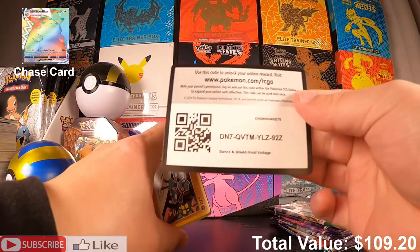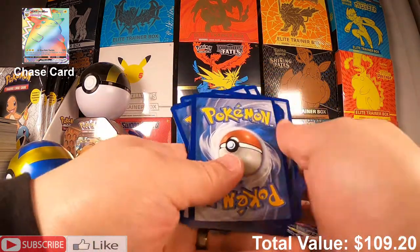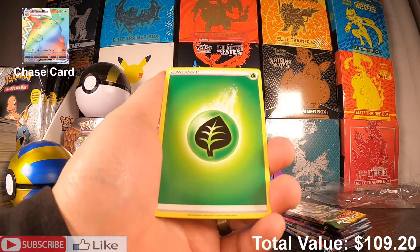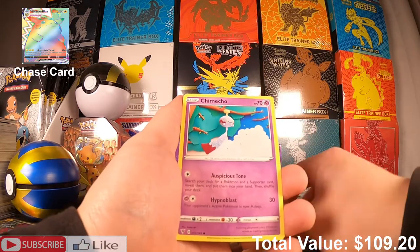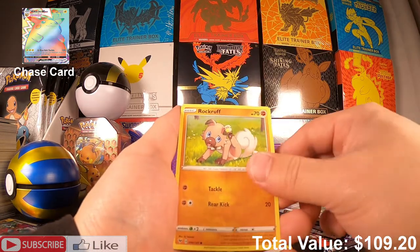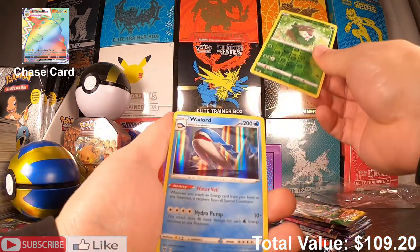This is our last Vivid Voltage pack — come on Pikachu, I need you, please. So many people have ripped so many Vivid Voltage packs and have never ever seen that big boy. Can we do it today? Nope. Wailord holo rare.